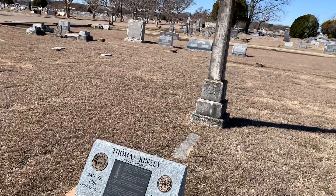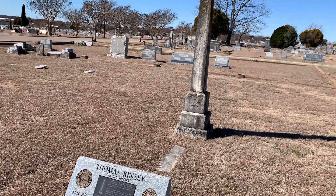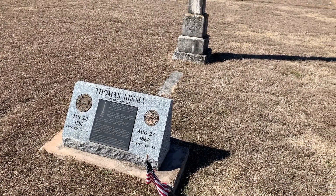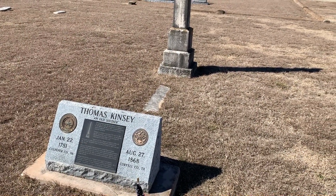Here's a headstone of Thomas Kinley, who was a soldier in the War of 1812.